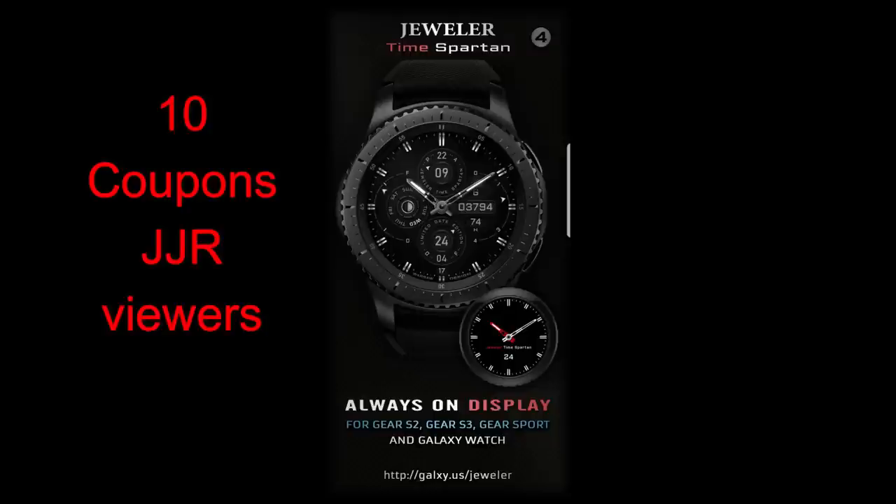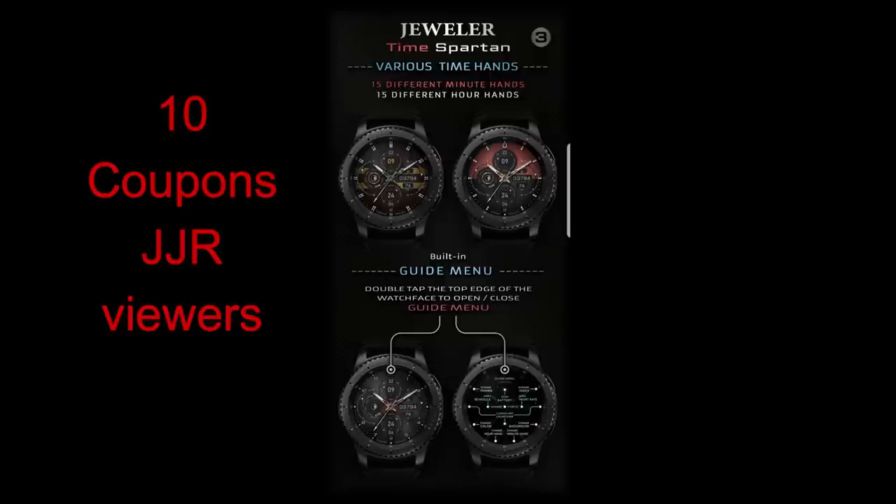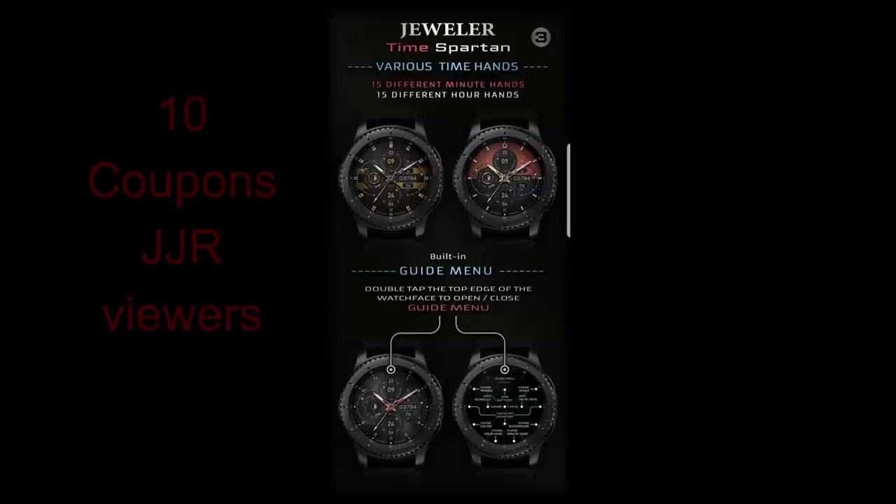I'm also going to be giving away 10 free coupon codes again for this new watch face. All you have to do to participate in the contest is just leave a comment below, and then I'm going to randomly choose 10 winners. This is a super face to win.